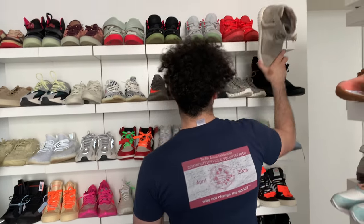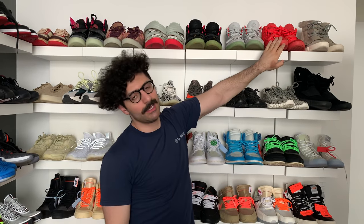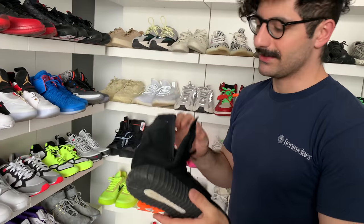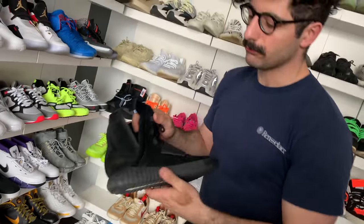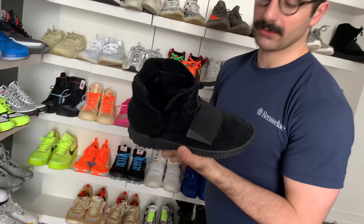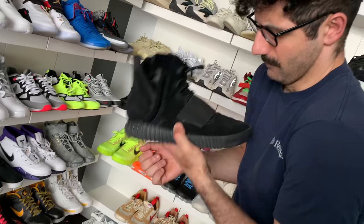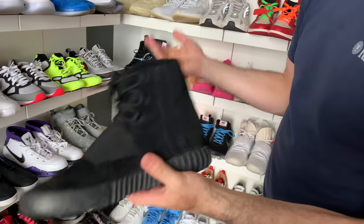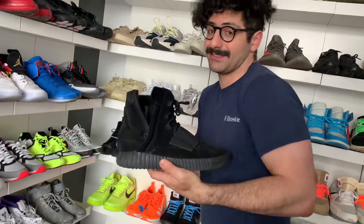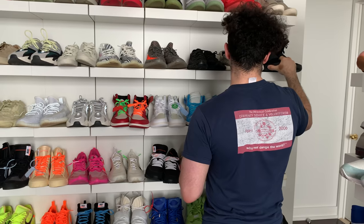Remember how in the previous episode I saw an image of a shoe and was just like 'damn'? Same thing happened with the Adidas Yeezy 750 in the Triple Black. The photo just really popped to me and I knew I needed the shoe. A lot of people put this in their ugly six list which I really don't understand, but it's got the strap and it's all black — it's just the perfect sneaker to me.